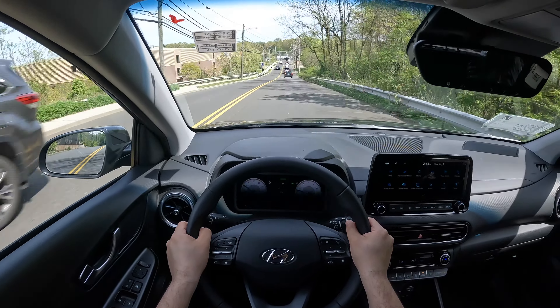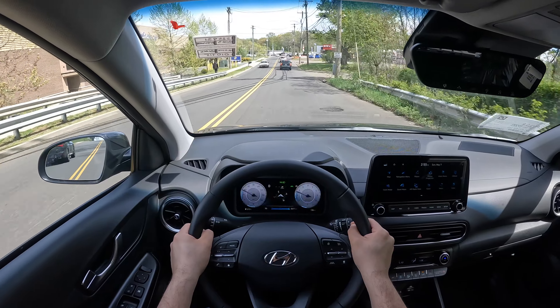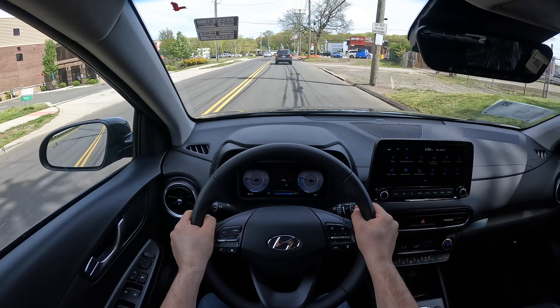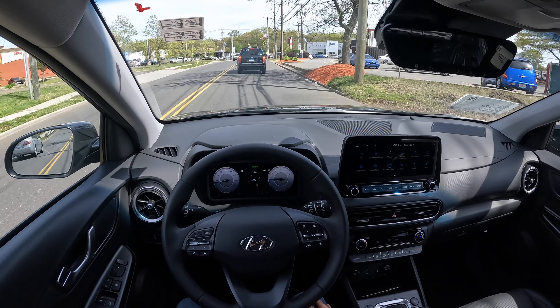Trunk space is alright, but the HR-V and Toyota Corolla Cross have more space. However, the Kona is being changed for 2024, so I think that's fine.